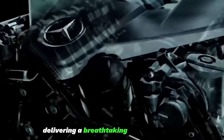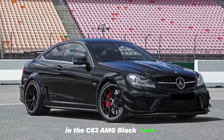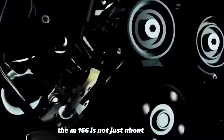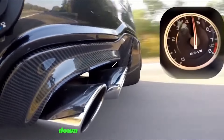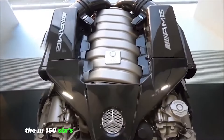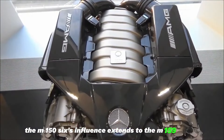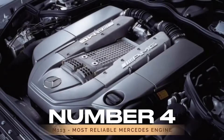Delivering a breathtaking 510 horsepower in the C63 AMG Black Series, the M156 is not just about power — it's about the unmistakable roar that sends shivers down any car enthusiast's spine. The M156's influence extends to the M159 engine, further enhancing its already impressive performance.